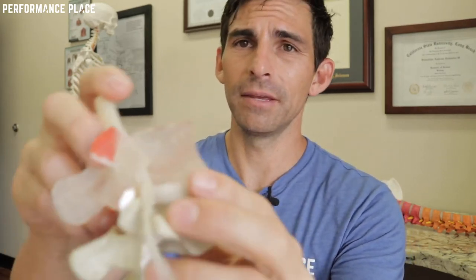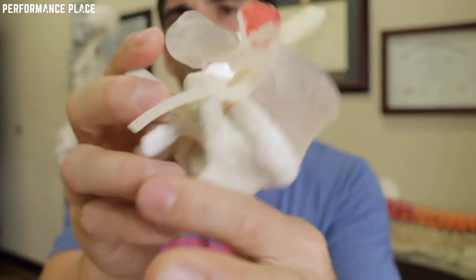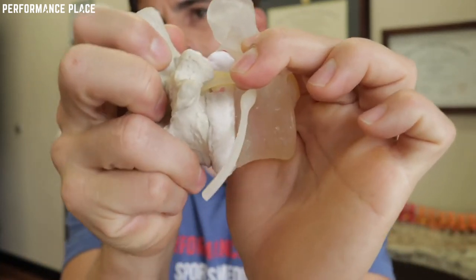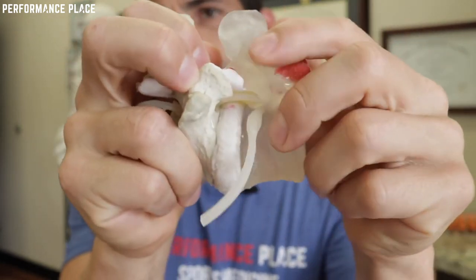If you look at this hole right here — it's called a foramen — the nerve goes through it. So we're just opening that hole because if you open it, it gives the nerve room to breathe. Looking this way is just a very raw way of opening the hole. And so if it lets the nerve breathe, it makes it feel better, and a lot of times the symptoms down the arm will just stop.